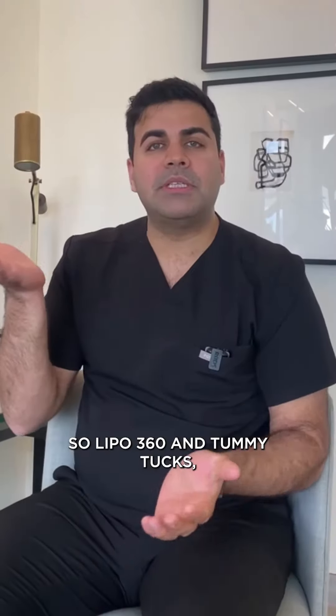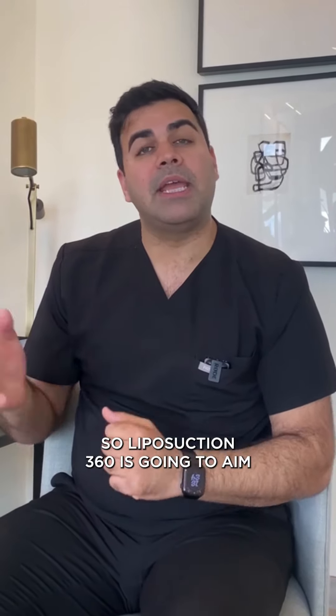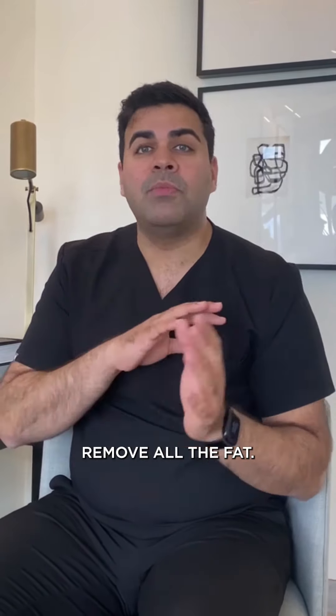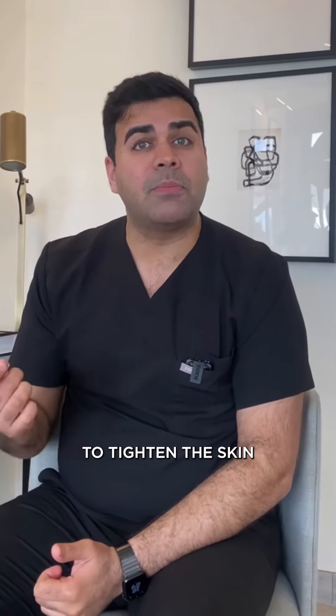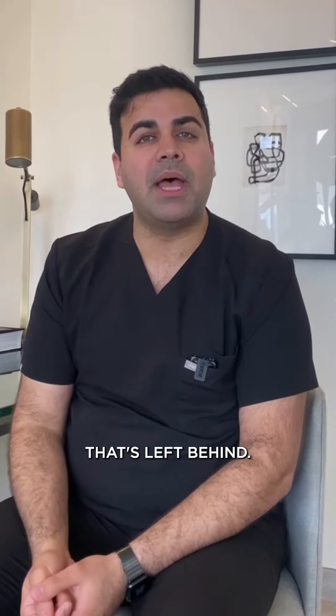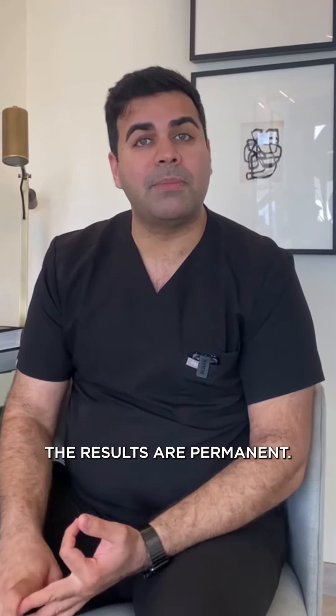So Lipo 360 and Tummy Tucks — what are the differences? Liposuction 360 is going to aim to slim out the area and remove all the fat. It doesn't really treat the skin unless we do AirSculpt Plus to tighten the skin that's left behind. It's awake, a lot less downtime, and the results are permanent.